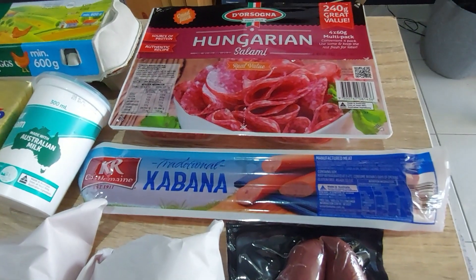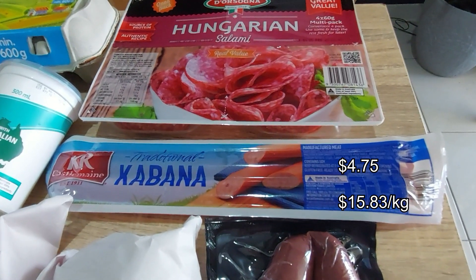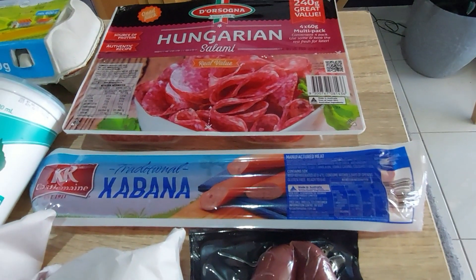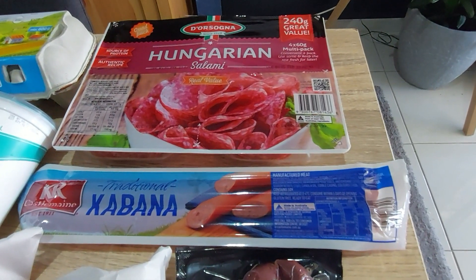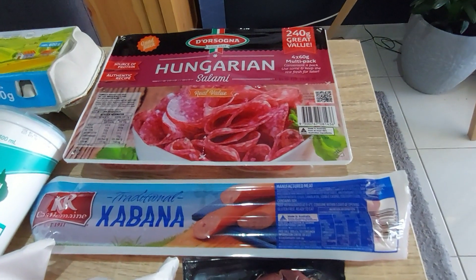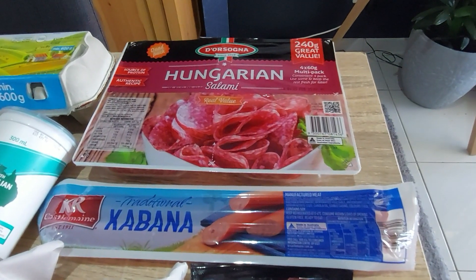Speaking of things my son loves — he loves cabana. Last week I mentioned I always get the Hans cabana off the deli at normally $18 a kilo, but there was none so I got a KR Castlemaine which was quite affordable. This week the cabana is back on the deli — but with a price rise. It's now $21.45 a kilo, which is $3.45 more per kilo in just one week. Not a gradual rise — they just hit you with a massive increase. So I'm done with deli cabana; we'll be getting the KR Castlemaine instead. The cabana at Aldi is also very affordable, though a bit chunky and gristly.